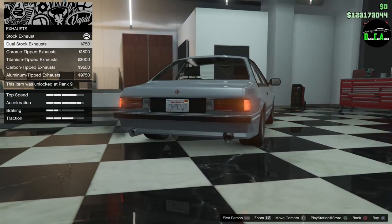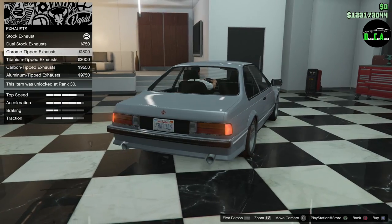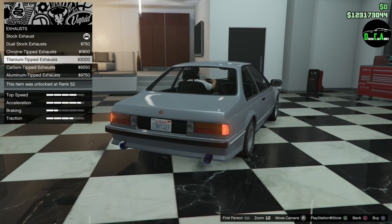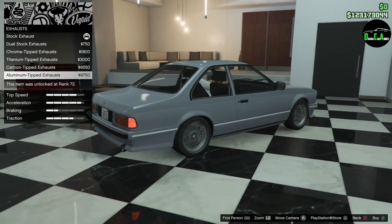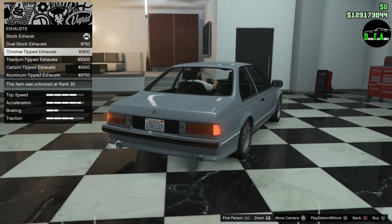Engine. Exhaust — alright, there you go. Dual stock exhaust. Not bad, it looks pretty good. There's a chrome-tipped version of that. Titanium. Carbon-tipped. And aluminum-tipped. I'm going to do the chrome dual-tipped — that looks pretty good.